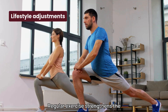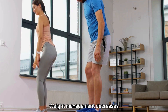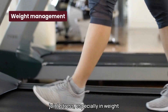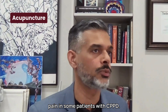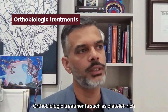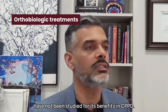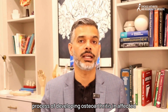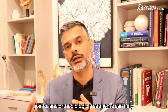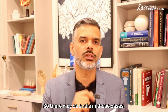Lifestyle adjustments: regular exercise strengthens the muscles around your joints, reducing strain and improving mobility. Weight management decreases joint stress, especially in weight-bearing joints like the knees. Acupuncture has been reported to relieve joint pain in some patients with CPPD. Orthobiologic treatments such as platelet-rich plasma and bone marrow concentrate therapy have not been studied for CPPD specifically; however, pseudogout does accelerate the development of osteoarthritis in affected joints, and orthobiologic treatments can help with chronic pain in osteoarthritic joints, so there may be a role in those cases.